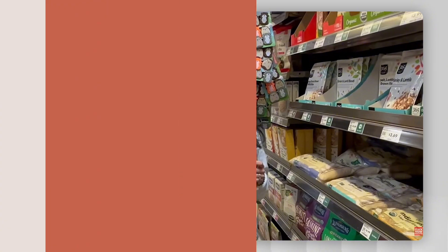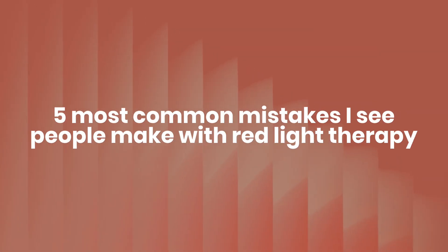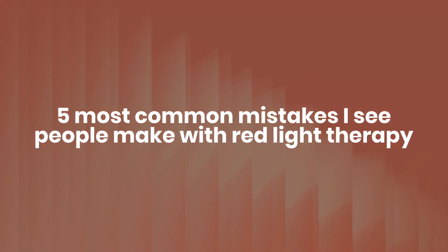Hi, my name is Dr. Vivian Qian. I'm an integrative doctor and I care deeply and passionately about evidence-based wellness, and I'm here to bridge the gap between science and everyday health practices. Today I'm walking you through the five most common mistakes I see people make with red light therapy, especially the ones that can quietly hinder results or slow your progress.